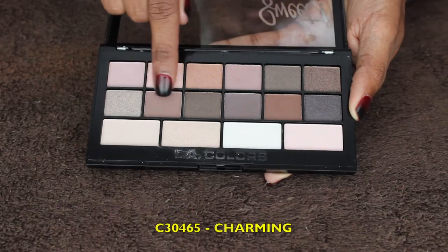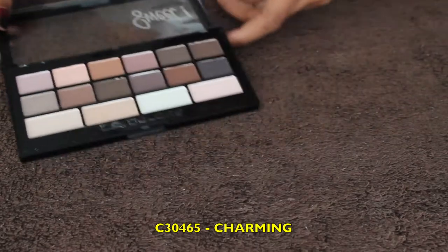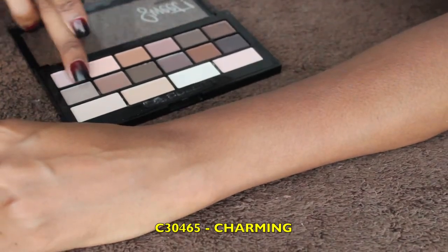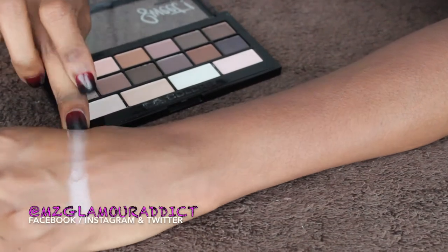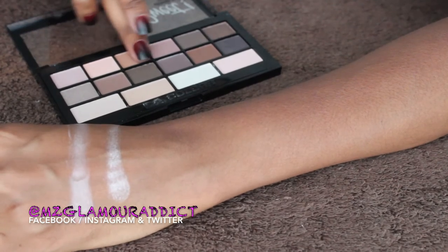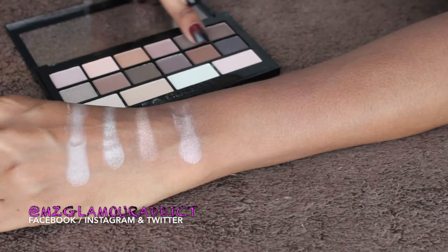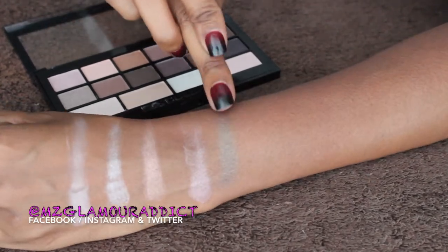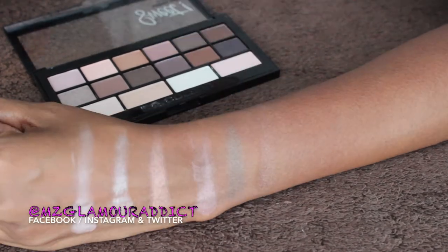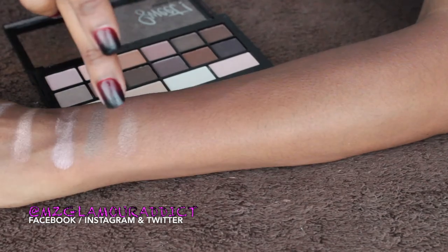This other palette is called Charming. If you are an official Glam Doll — subscribed on this channel — then you know I am a die-hard sucker for neutral colors, and this eyeshadow palette is just that for me. Neutral colors all the way. If you want to create simple everyday looks, this palette is definitely going to do it.